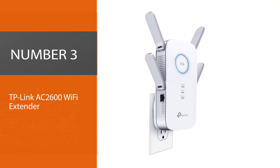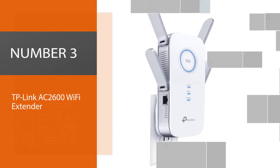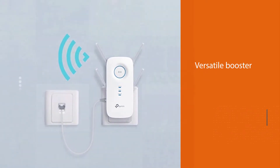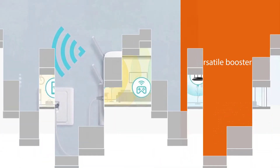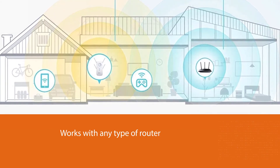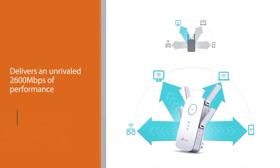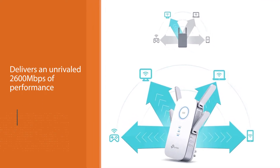Number 3: TP-Link AC2600 Wi-Fi extender. The TP-Link AC2600 Wi-Fi range extender is perhaps the most powerful Wi-Fi range extender on the market. This versatile booster works with any type of router — 2.4GHz at 800 megabits per second, 5GHz at 1733 megabits per second — and can deliver an unrivaled 2600 megabits per second of performance.